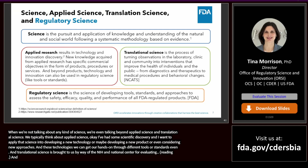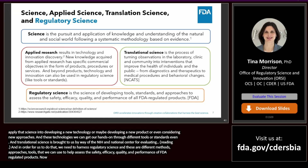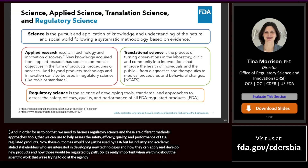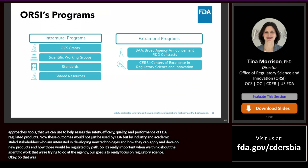These regulatory science outcomes would not just be used by FDA, but also by our industry and academic stakeholders who are thinking about developing new technologies or products and how those products would be regulated by FDA. So it's really important that our scientific work at the agency is focused on regulatory science. Let's jump into a couple of our programs. The first program I want to highlight is the OCS Intramural Grants Program, where we manage four FDA-wide grants programs that allow FDA scientists working in novel areas of science to get additional funding outside of their current center or office.